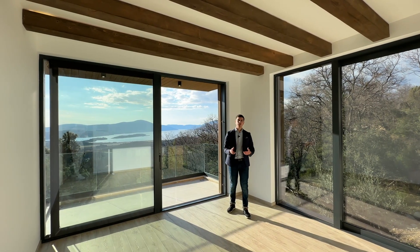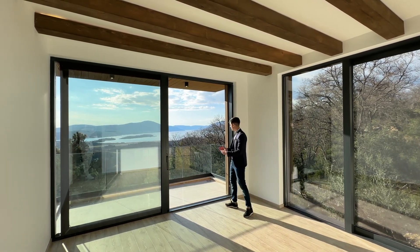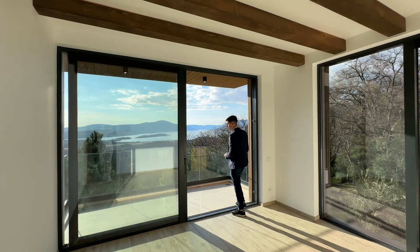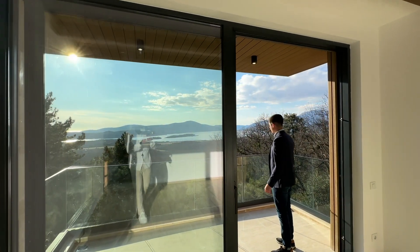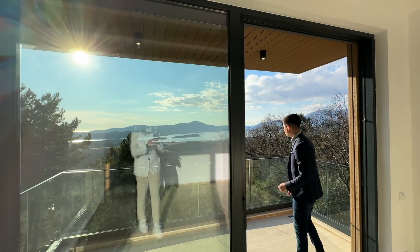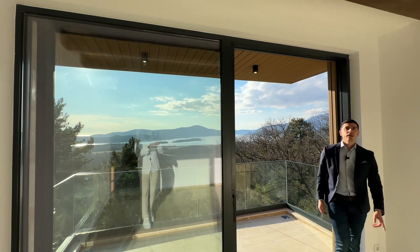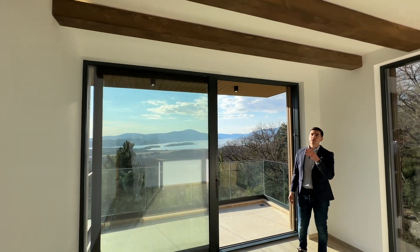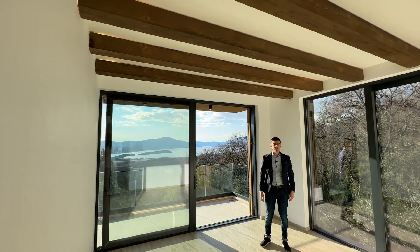We're now in the master bedroom on the other side of the hallway, where we've got space for a double bed and this amazing view over the Tivat Bay. This bedroom also leads out to its own covered terrace which can be used all year round and really opens up the bedroom with lots of natural light. There are also lead tracks built into the decorative beams, and two lamps that have a candle-lit effect within them.